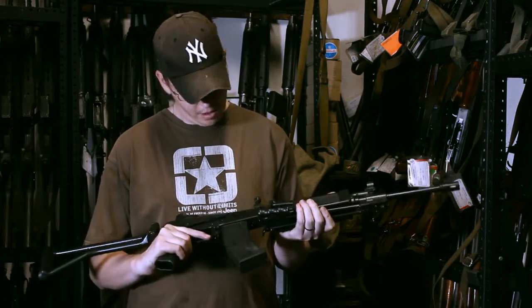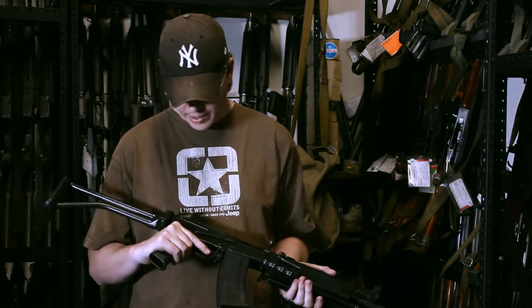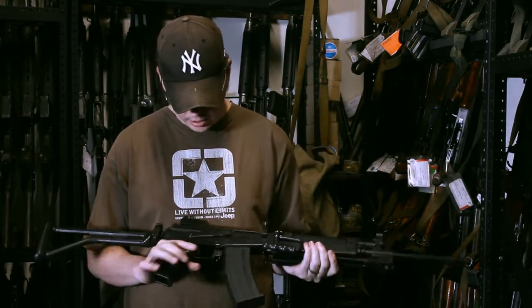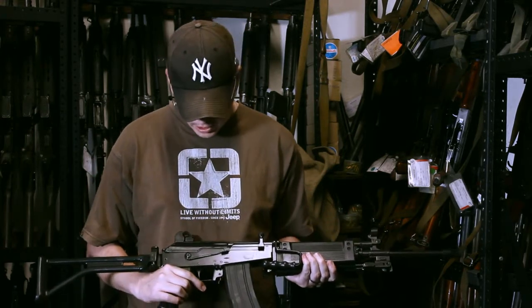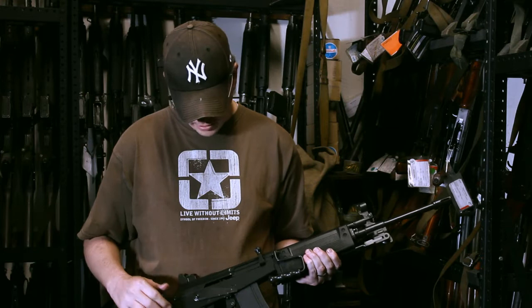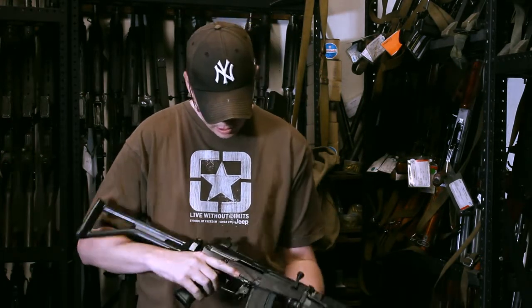The R4 fires a 5.56mm round. It's an incredibly accurate and robust weapon. In fact, it was designed and built around what made the AK-47 so good. If you look at the breach area, you can actually see that it looks very, very similar to the AK-47. Even the safety and the fire selector is the same. The cocking mechanism is a little different.